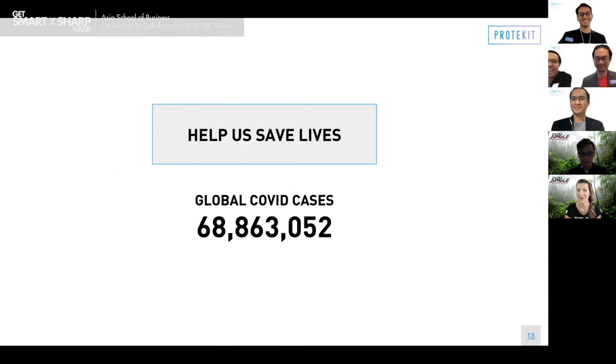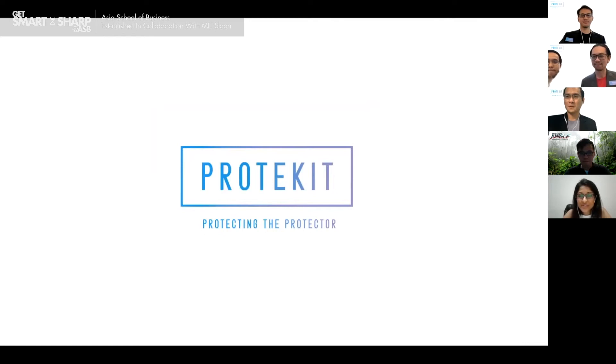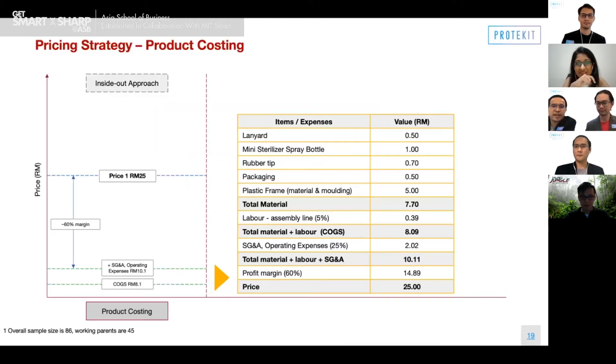Lavinia asks: can you explain step by step the cost to manufacture the product? Thank you, great question. Before we go into pricing strategy, let us explain a bit more on product costing. The total material will cost around RM7.70, with 5% labor, totaling with our operating expenses to RM10.11. We are targeting a profit margin of 60%, therefore the price is RM25.